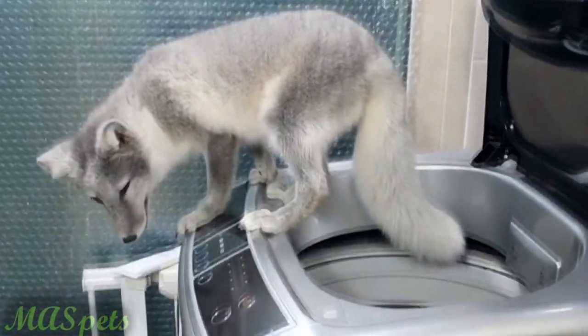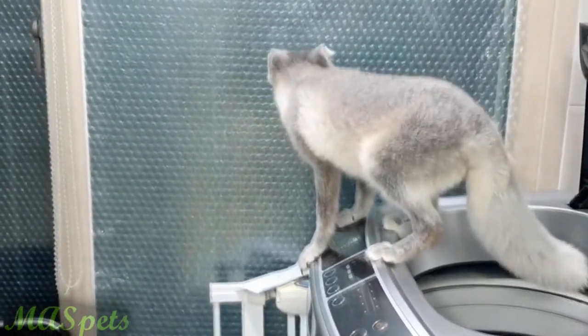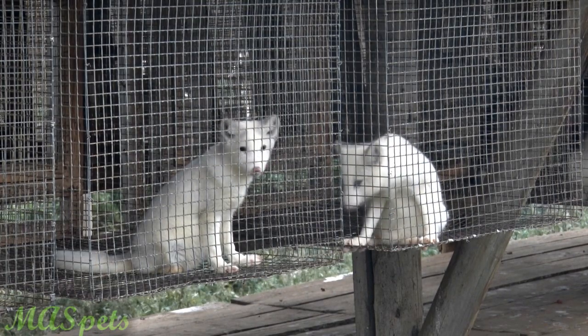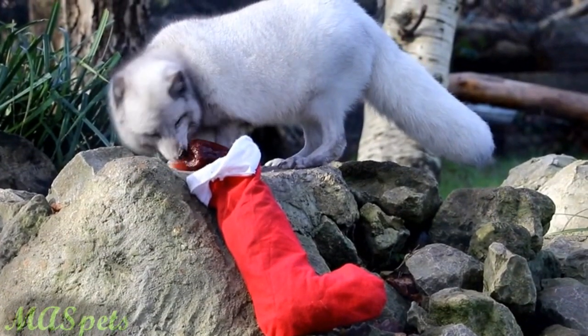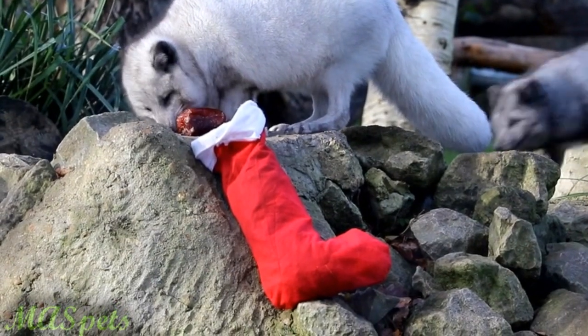Arctic foxes are actually somewhat common pets relative to other non-mainstream exotic pets. Like red foxes, their domesticated populations likely descend from the fur trade, and unfortunately they've originated from a small number of founders, resulting in health problems from inbreeding. This might be the reason arctic foxes have a short lifespan in captivity, with their life expectancy reaching around 11 years.